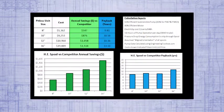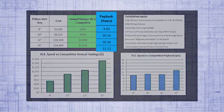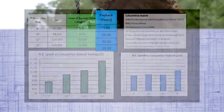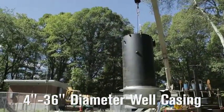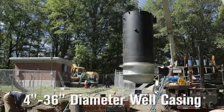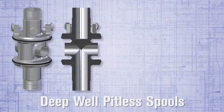Annual electrical cost savings of the Monitor high efficiency pitless spool means the unit can pay for itself over time. Pitless units are available in 4-inch to 36-inch diameter well casing sizes. And now, Monitor proudly introduces its new line of deep well pitless spools.